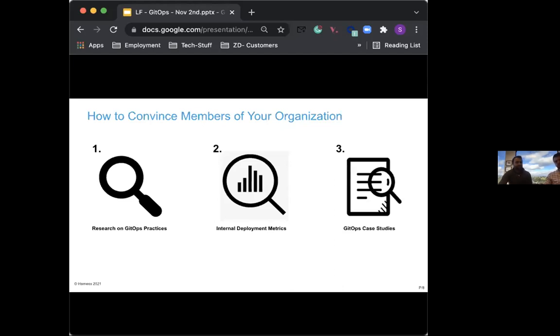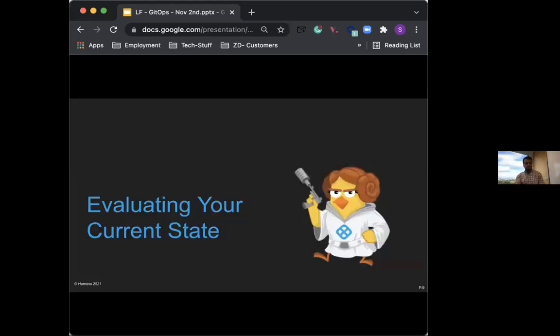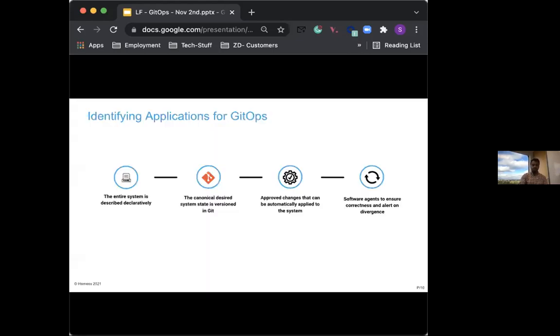Now we want to focus on evaluating your current state — meaning how do you identify the applications for doing GitOps? The challenge that teams usually have is understanding which application is suitable for GitOps and which is not. For your application to be a good candidate, it should follow GitOps principles. It's important to see if your app can be described declaratively, because you want to make sure that everything lives in Git, giving you the ability to see what revisions or versions of your app code are stored there.